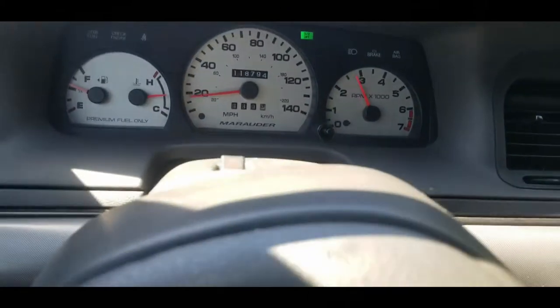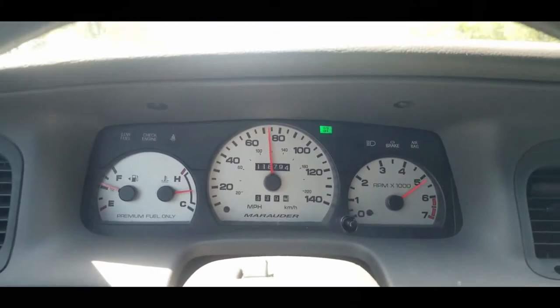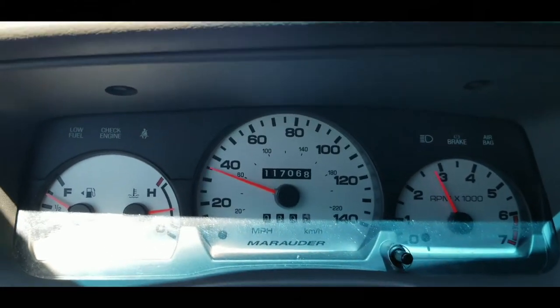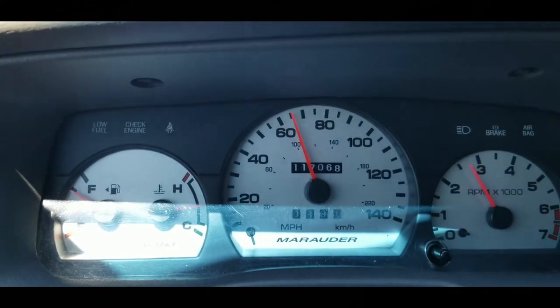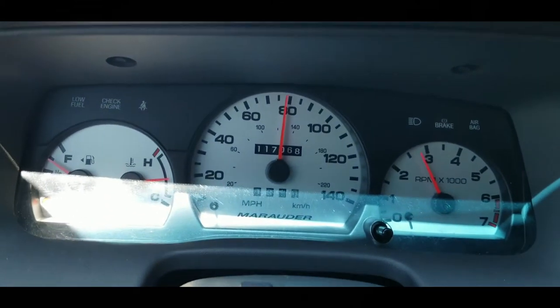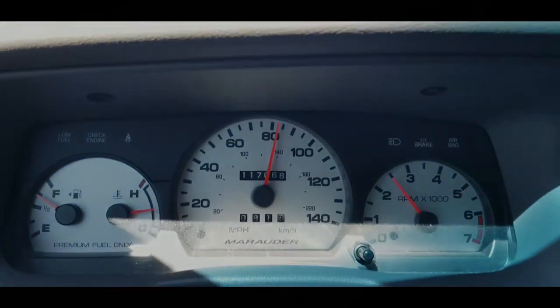Wide open throttle. Go for a part throttle. Those shift points work very well. Some of the shift points can be tweaked, but overall it gets the best performance out of this car for the combination, of course tested at the drag strip with that 14.7.